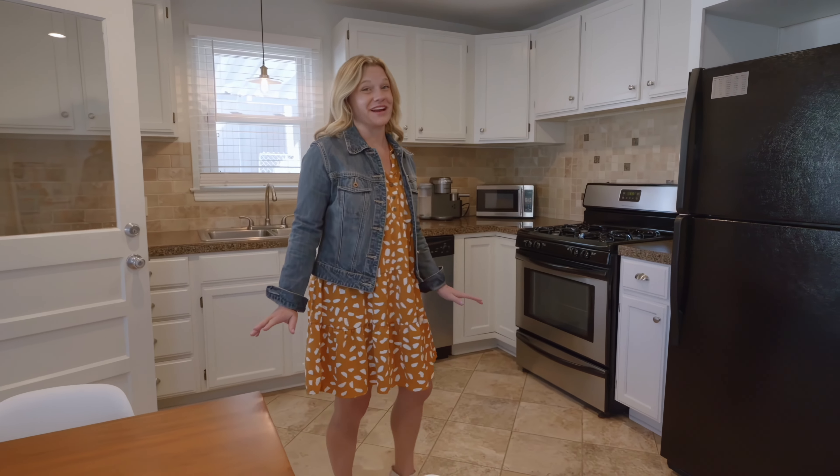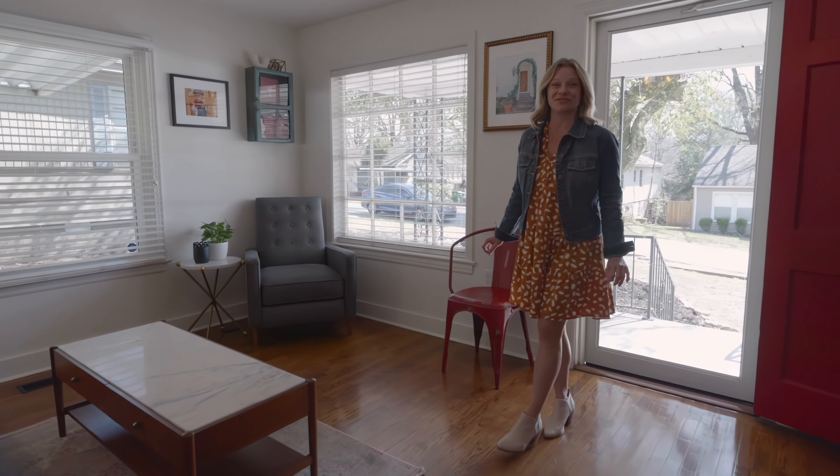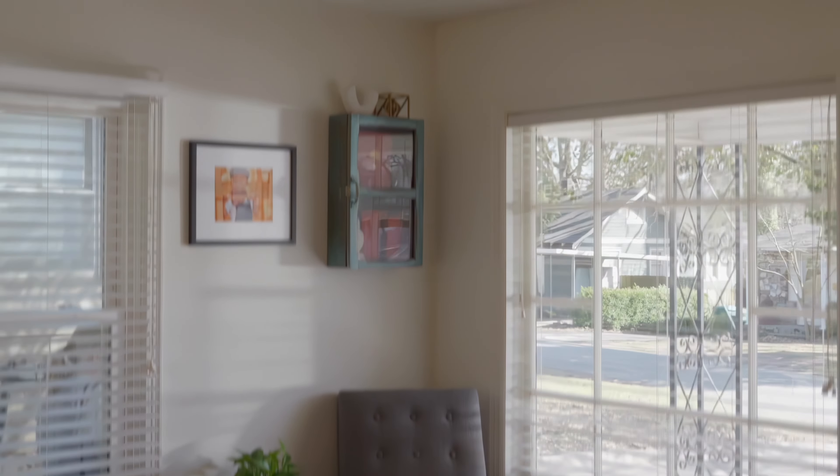This home has been modernized with an updated kitchen and brand new windows, but it maintains its historic charm with beautiful hardwood floors and natural light coming in every room.